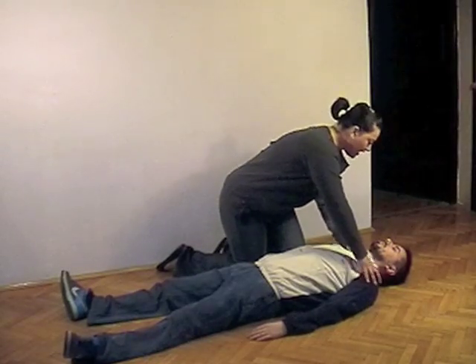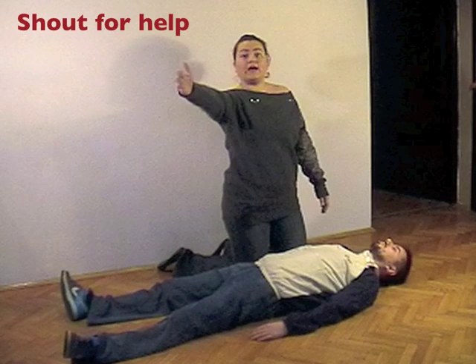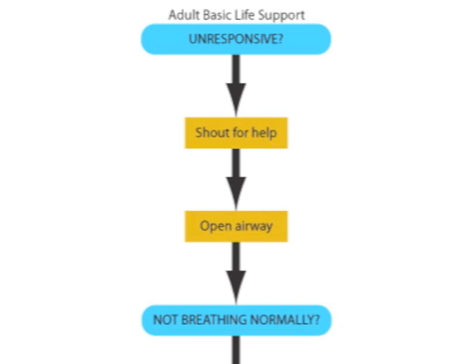If he does not respond, shout for help. Shout loudly to attract attention without leaving the victim. If someone else is nearby, ask him to wait, because you may need his assistance. If the victim does not respond, you can assume he is unconscious, but you still do not know if he needs CPR. To further assess the victim, you need to check breathing, and before you check breathing, you need to open the airway.